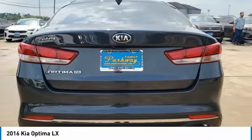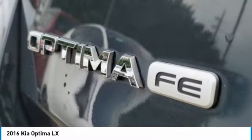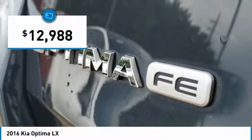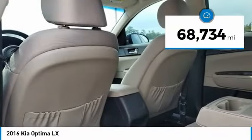Its smooth flowing lines speak of grace and style and offer a strong hint of European luxury, and is priced below $15,000. This vehicle has less than 70,000 miles.